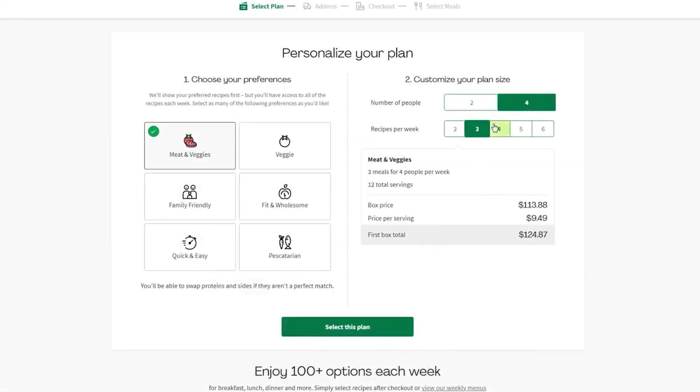Some users criticize HelloFresh's pricing since buying ingredients separately would be cheaper with more servings. But I personally find the convenience of the service to be worth the slightly higher cost. I consider the level of convenience they offer as well as the time they save me as value for my money — and personally, I hate grocery shopping.